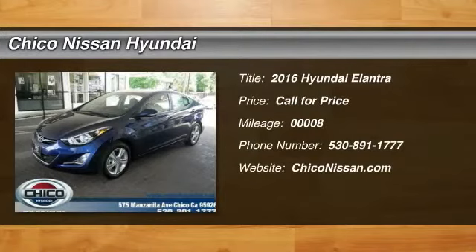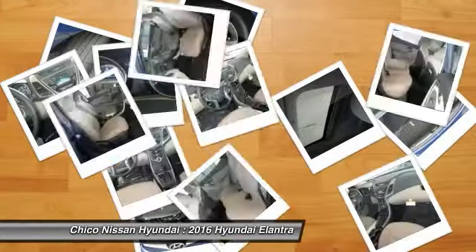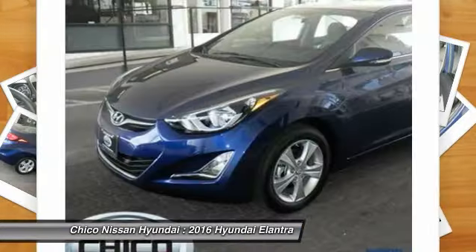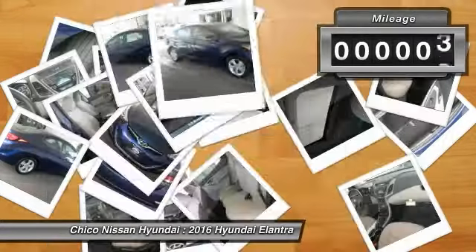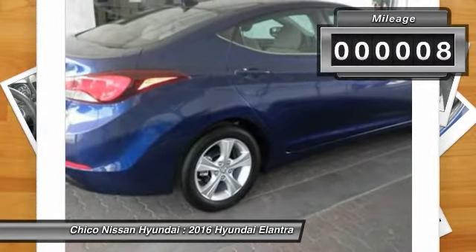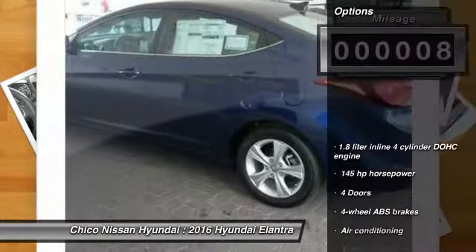2016 Elantra. The Elantra boasts the most interior room in its class and gets an exceptional 35 miles per gallon. With its luxurious standard features, the Elantra is an easy choice. This vehicle has less than 100 miles. Here are some of this vehicle's great options.